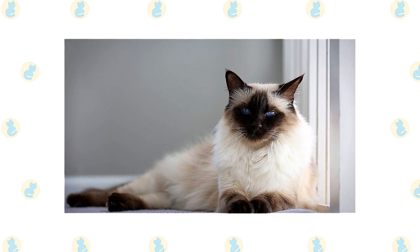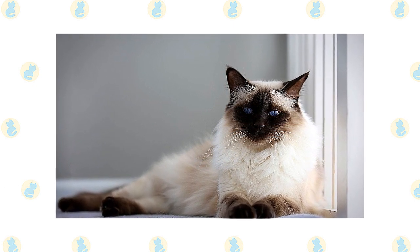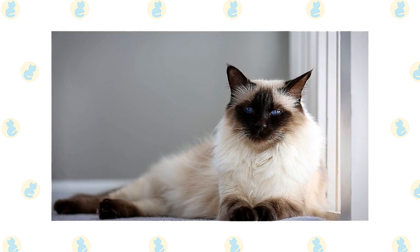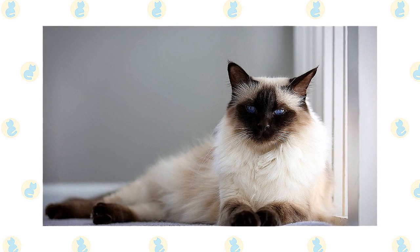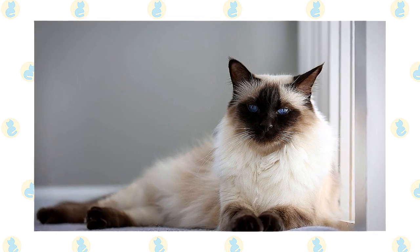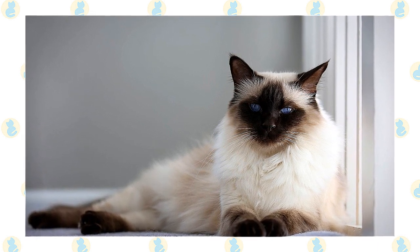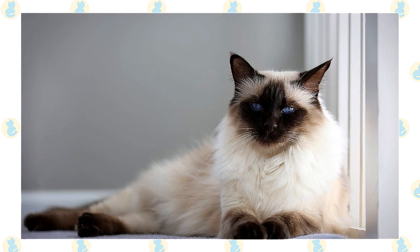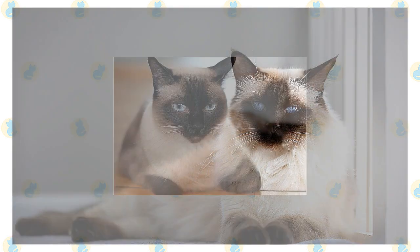You can also count on him to tell all the visitors, so be grateful that most people are not conversant in the Balinese language. The Balinese are highly intelligent, agile, and athletic, and love to play. Keep his busy brain active with puzzle toys and his body exercised with teaser toys that he can chase and a big cat tree he can climb. He likes to play fetch, is willing to walk on a leash, and learns tricks easily. He is also a good trainer himself and may be running your household before you know it.